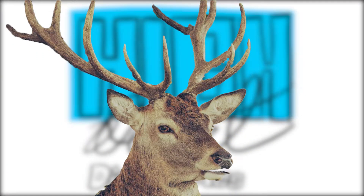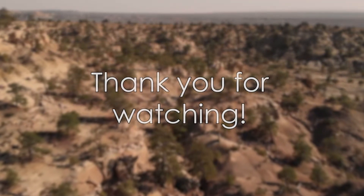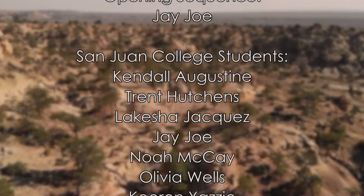Hey y'all, what do you call a deer with no eyes? No idea. Thanks everyone for coming with us and seeing these beautiful animals in this high desert discovery. Thanks for listening.